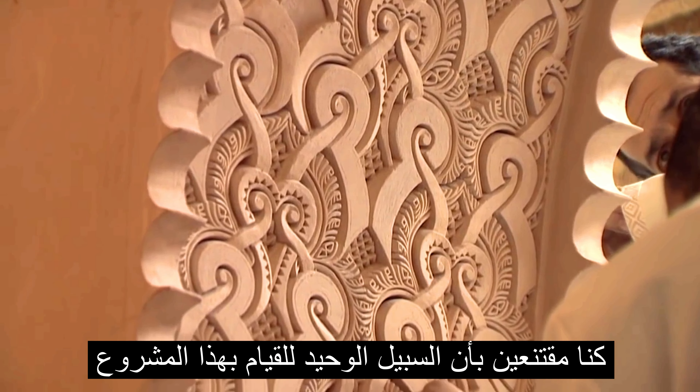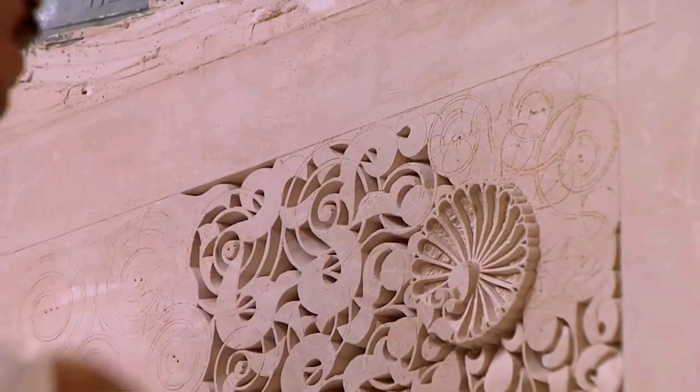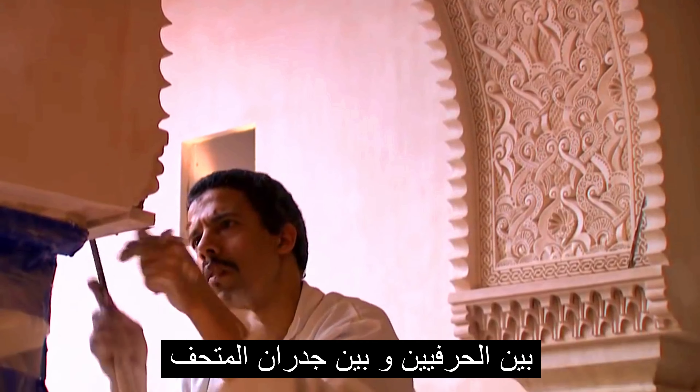We were convinced that the only way we would do this project was if the craftsmen actually came here. We wanted a direct relationship between the craftsmen and the walls of our Metropolitan Museum.